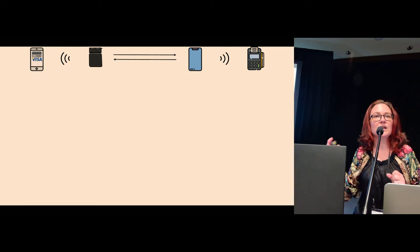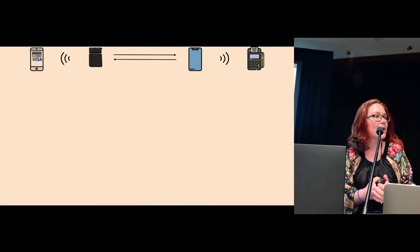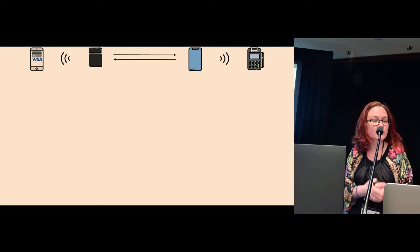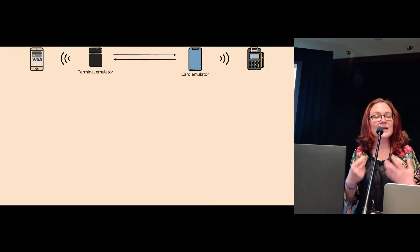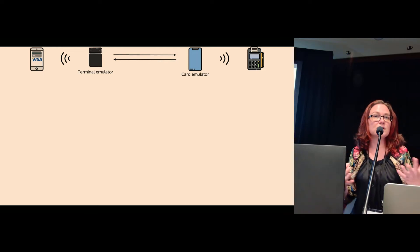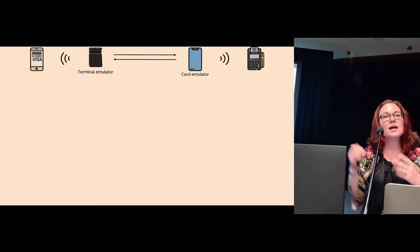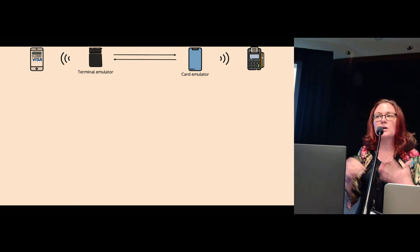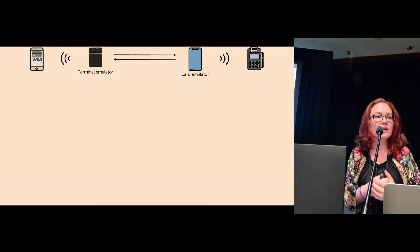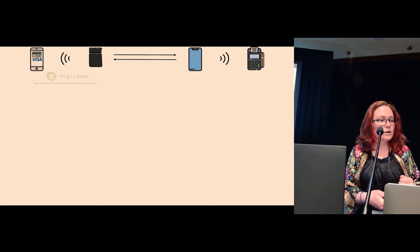At a high level in our attack setup, we have an iPhone with a Visa card set up as a travel card. Then we have a Proxmark which acts as a terminal emulator. We also use an NFC-enabled Android phone running an application we wrote, which acts as a card emulator, and this communicates with a genuine, uncompromised EMV reader — think of it like your shop reader.